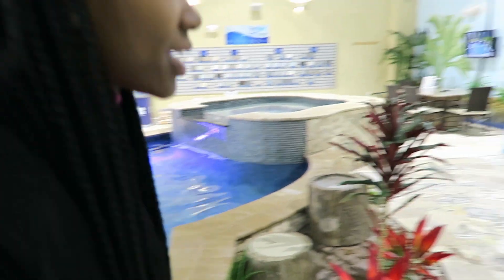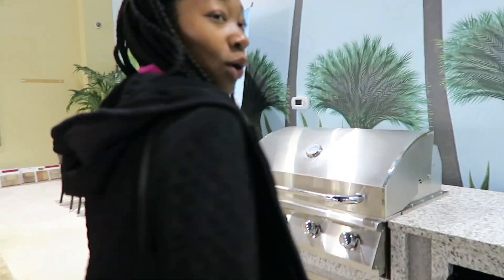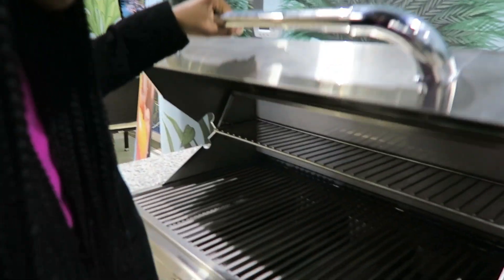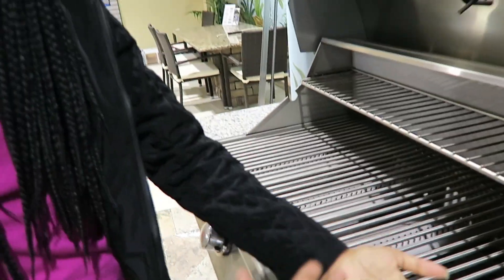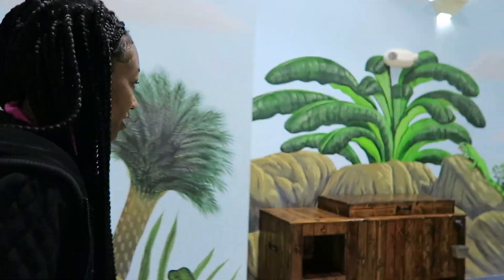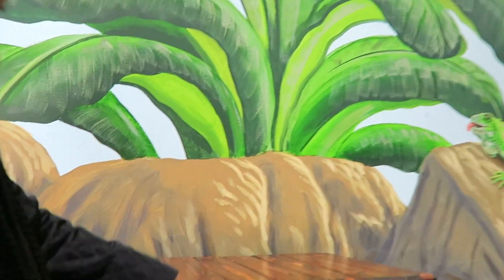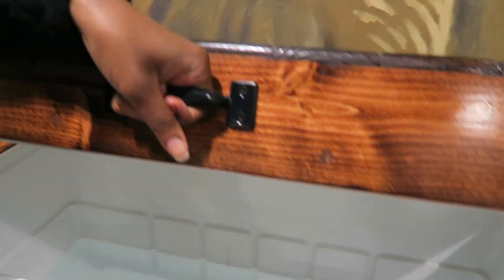Hey guys, this is MTV Cribs. We got burgers, we got steak, we got hot dogs. It's zero calories — just kidding. In the fridge we got a lot. We have whatever this thing is — a cooler. Oh, it's a really cool cooler too.